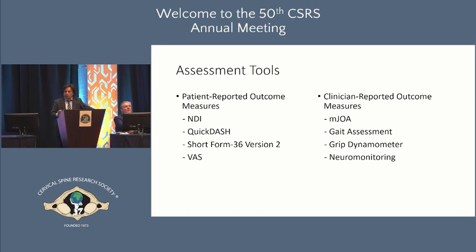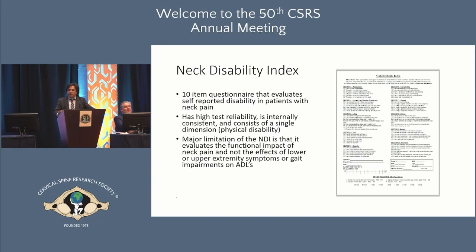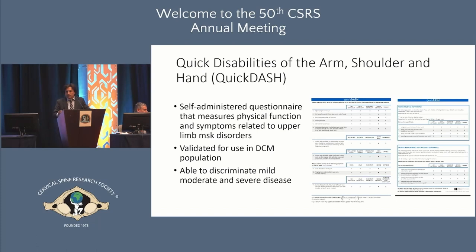The NDI is a questionnaire with high test reliability, internally consistent, and consists of a single dimension. Its major limitation is that it evaluates only the neck and doesn't assess the upper or lower extremities in terms of ADL, so it has limited value for DCM. The QuickDASH evaluates the upper musculature — self-administered, related to arm, shoulder, and hand. It is validated for use in DCM and able to discriminate between mild, moderate, and severe disease, making it quite helpful in mild DCM.